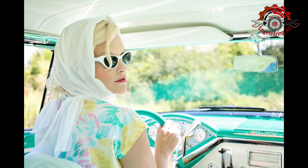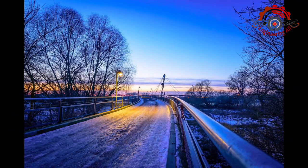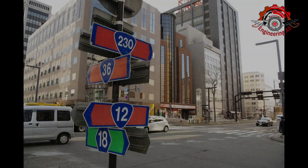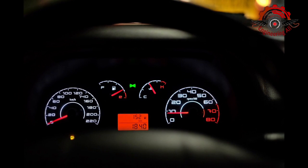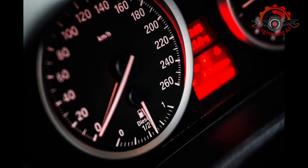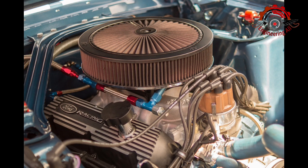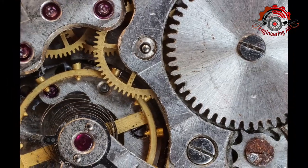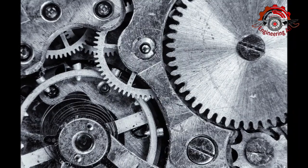Instead of mixing air and fuel before entering the combustion chamber, CNG is compressed to a high pressure — typically 3000 to 3600 psi — and injected into the chamber as a highly concentrated gas. The air and CNG mixture is then compressed by the piston, and ignition occurs when the mixture reaches its auto-ignition temperature. The combustion of CNG produces fewer pollutants than petrol, with significantly lower emissions of CO2, NOx, and particulate matter.